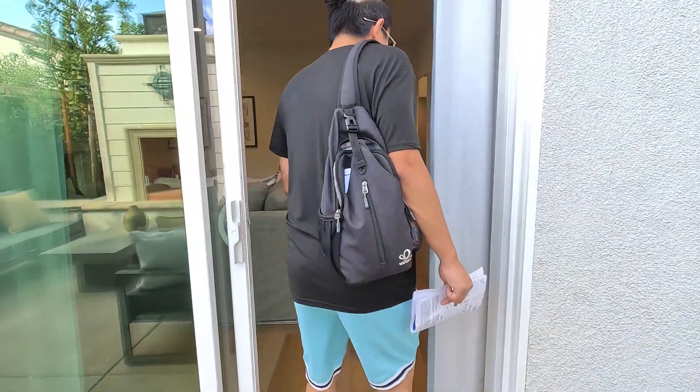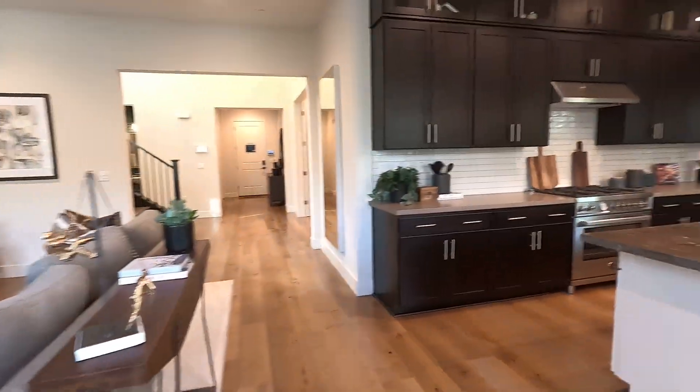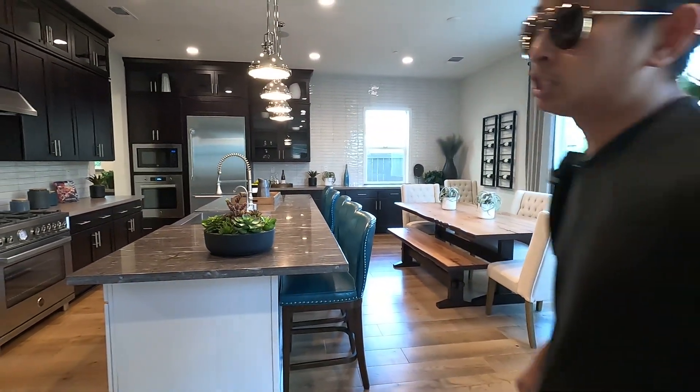That's pretty much it for this house, guys. If you like this type of stuff, don't forget to like and subscribe. Send us a text — contact information is down below, all the resources that you need. This is James, I'm with my wife Maurice, and we're going to be signing out.